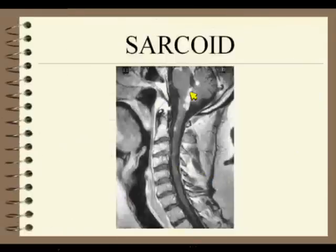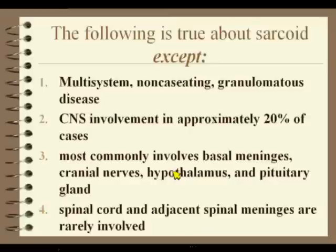This is granulomatous disease — this is sarcoid. The more typical pattern is going to be the high signal, sort of the enhancement, lumpy, bumpy, nodular pattern — leptomeningeal disease.